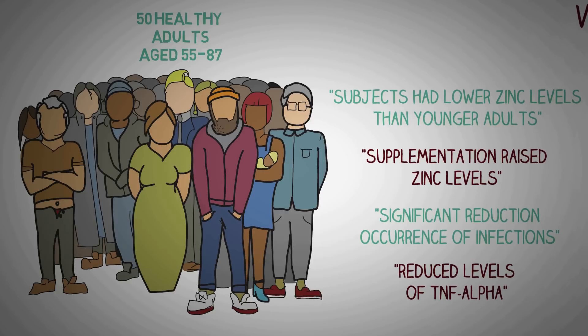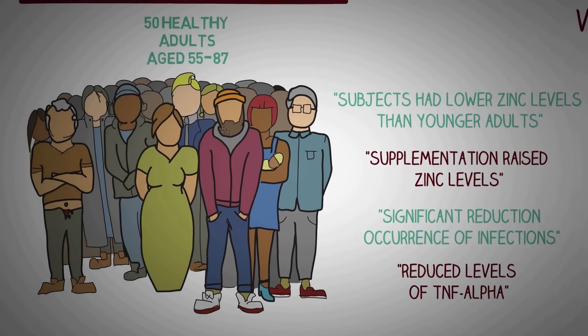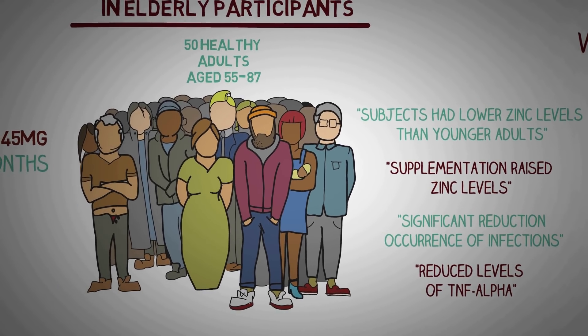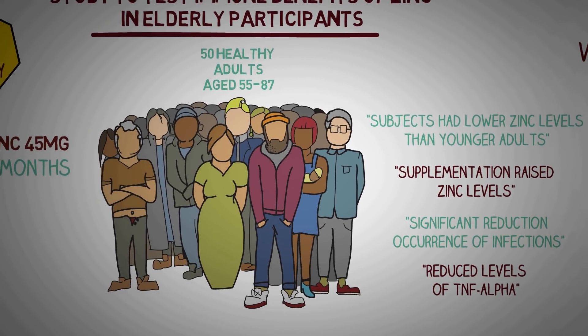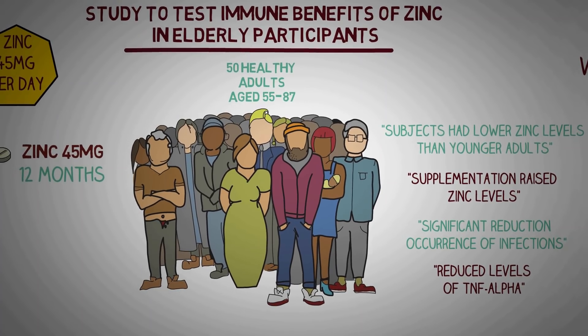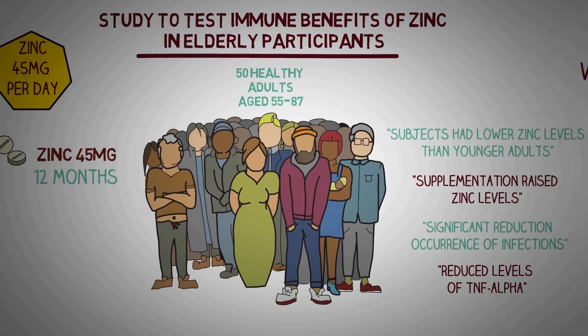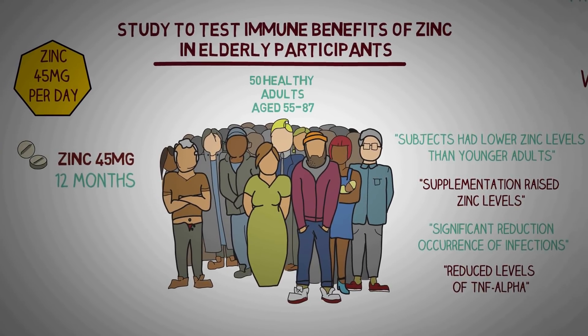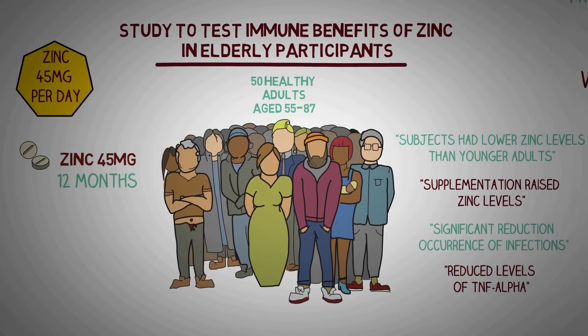The researchers concluded that after zinc supplementation, the incidence of infection was significantly lower, plasma zinc was significantly higher, and generation of tumor necrosis factor alpha was significantly lower. Another study with 75 mg daily dosage of zinc found that 75 mg also reduced the duration of colds, but not significantly more than 45 mg of daily zinc. So researchers suggest that around 45 mg of zinc gluconate is enough to boost immunity.